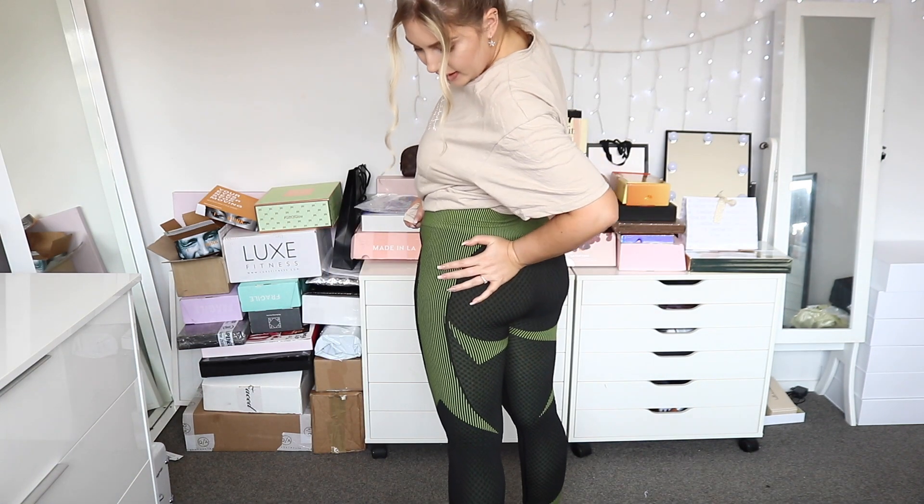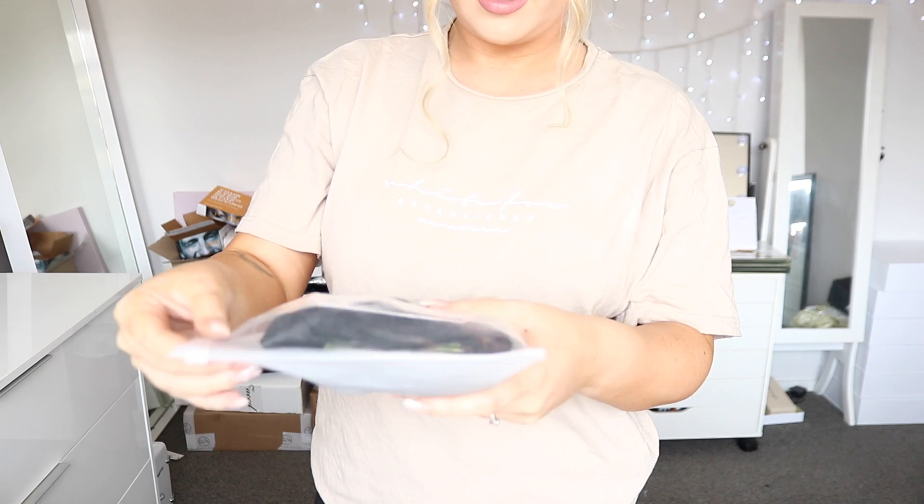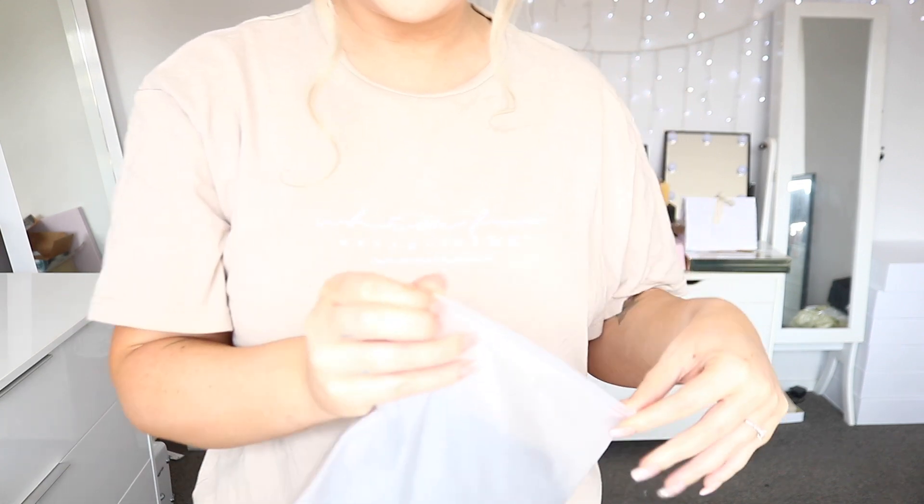They make the butt look pretty good. These are kind of like tights — even though they're super tight, I could still just lounge around the house in them.